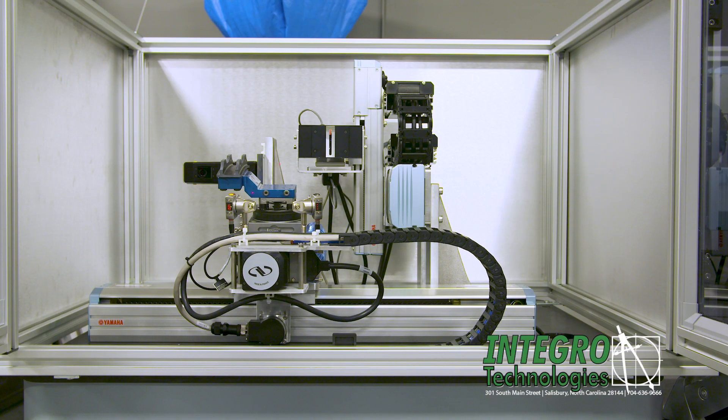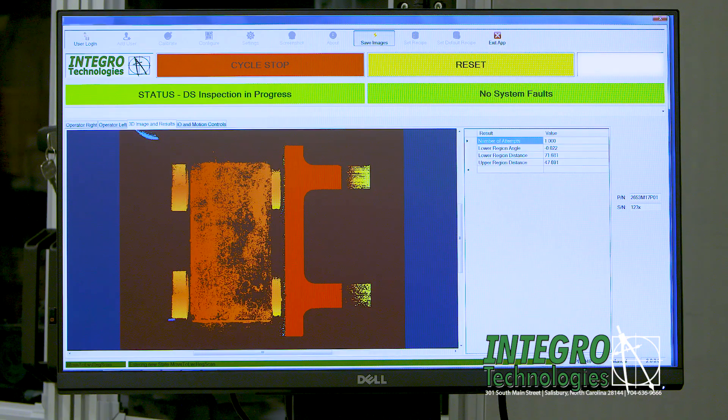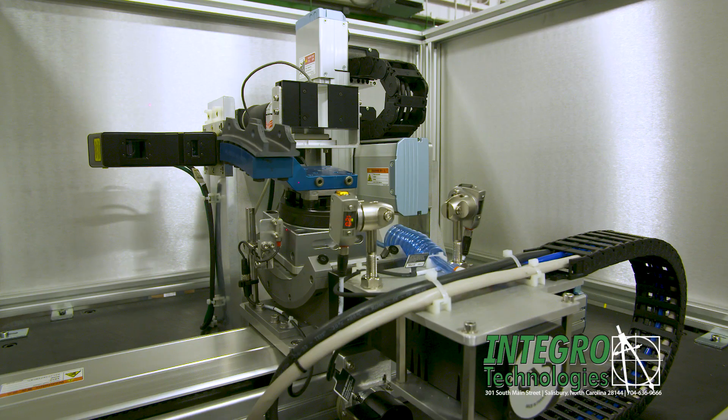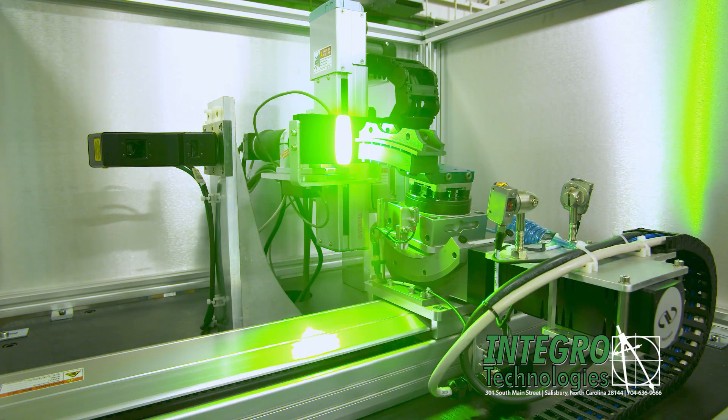The inspection occurs in two stages. First, the 3D sensor generates a 3D point cloud of the face of the composite part and calculates the relative angle of the plane fitted on the face with respect to the position of the 3D sensor.